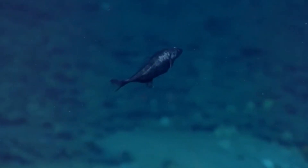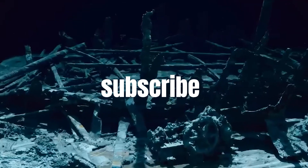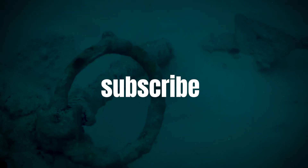Join us in this exciting journey of exploration and understanding. Hit that subscribe button now and let's continue unraveling the mysteries of the deep together.